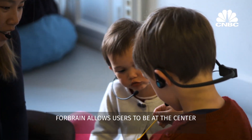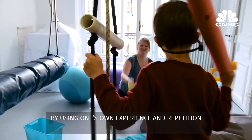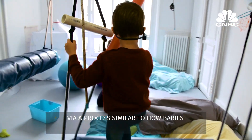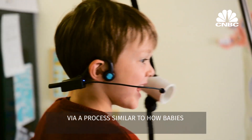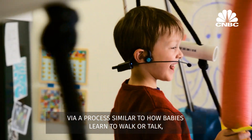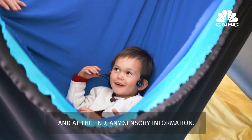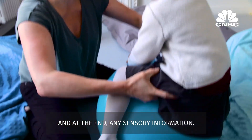4Brain allows users to be at the center of their own learning by using one's own experience and repetition to enhance their knowledge. Via a process similar to how babies learn to walk or talk, it progressively educates the brain to correctly analyze speech, sound and at the end, any sensory information.